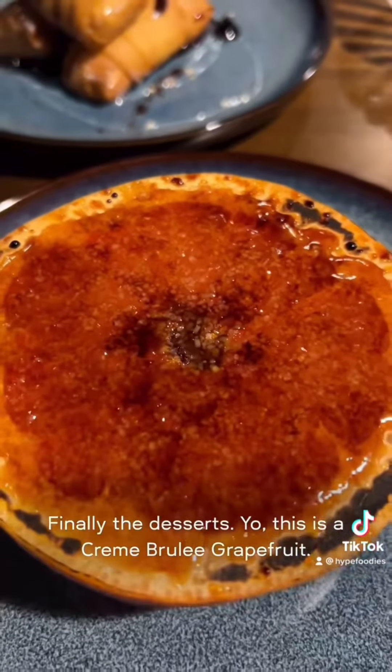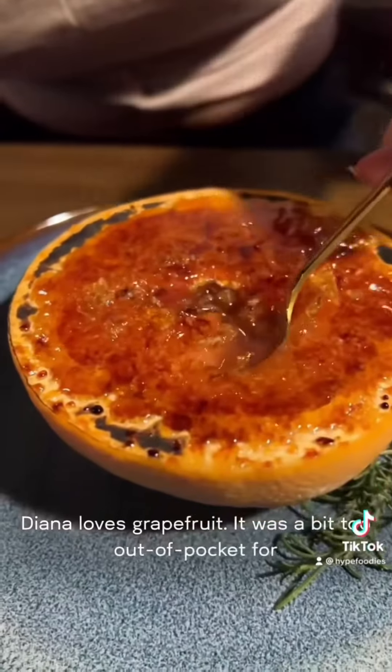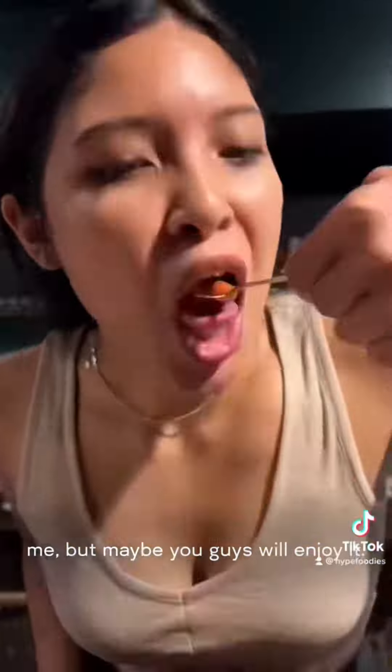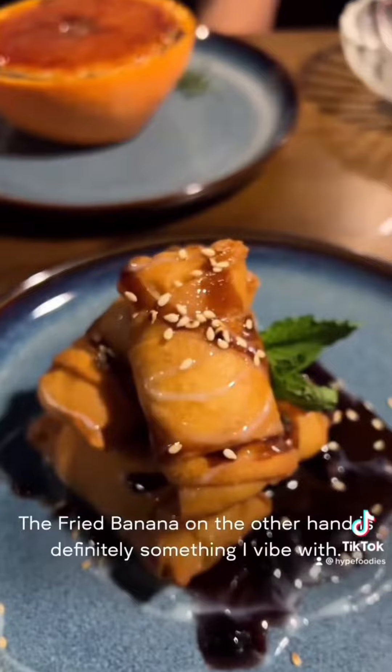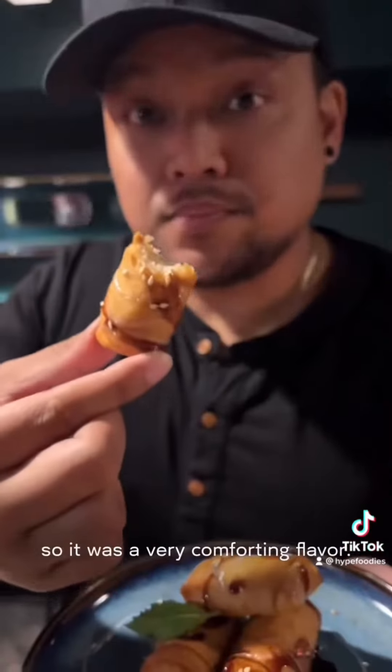Finally, the desserts. This is a creme brulee grapefruit. I didn't know how to feel about this one, but Diana loves grapefruit. It was a bit too out of pocket for me, but maybe you guys will enjoy it. The fried banana, on the other hand, is definitely something I vibe with. All of Southeast Asia has their own version of this, so it was a very comforting flavor.